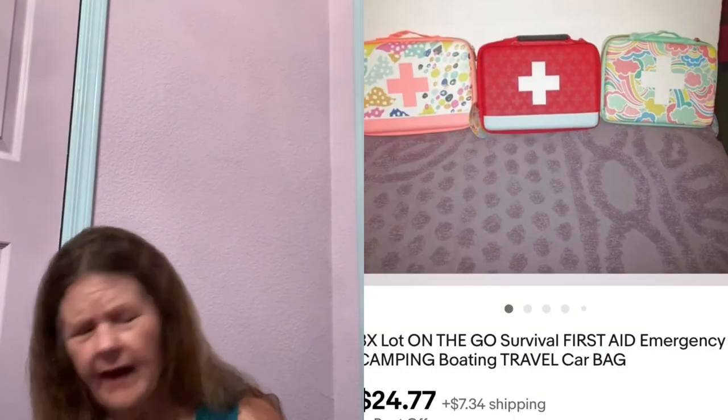The next thing to sell were these three On-the-Go First Aid Travel Bags — mine that I wasn't using. I got them free a while ago at Target when they were giving them away with certain purchases. I bundled them together, listed them for $24.77, and that's what they sold for.